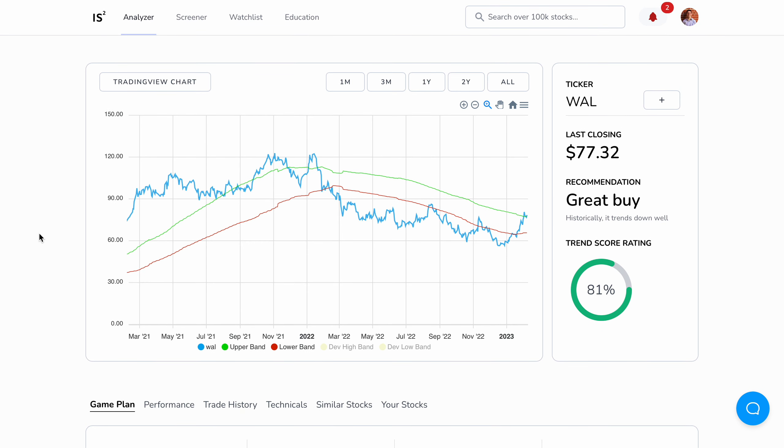Why is that? Because as a swing trader, you're trying to beat the market. If you can't beat the market, you might as well just put your money in it — buy and hold. So that means we need to beat an 8% return every single year. These stocks can help you consistently do that because they've been proven to.